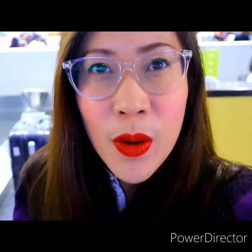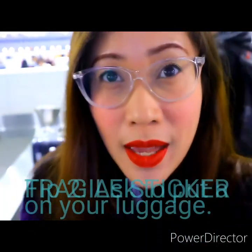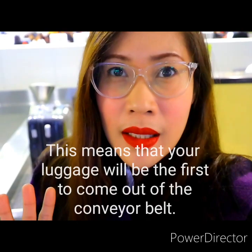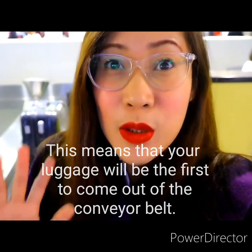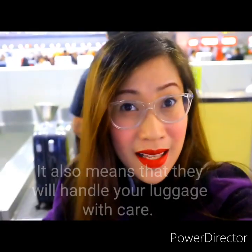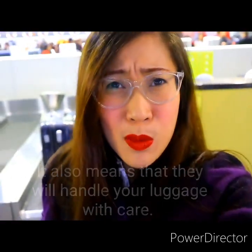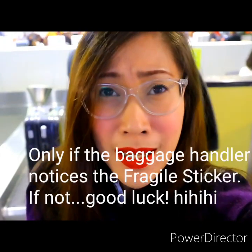My second tip for you is when you are at the check-in counter, you can ask the lady to put 'fragile' on your bag. Because your bag will be the first one on the conveyor belt, and that means they are more careful. Especially if you care about your luggage — whether it's expensive or cheap.